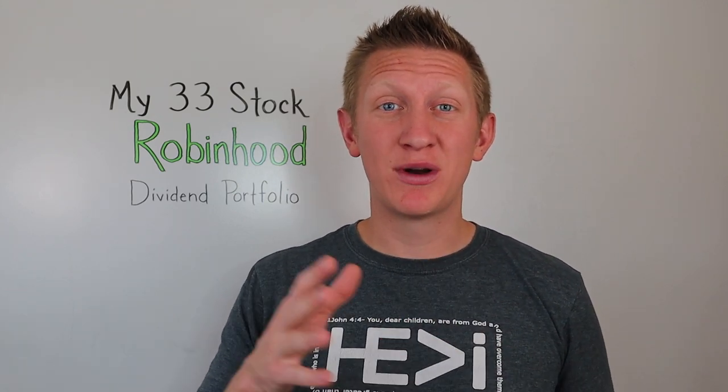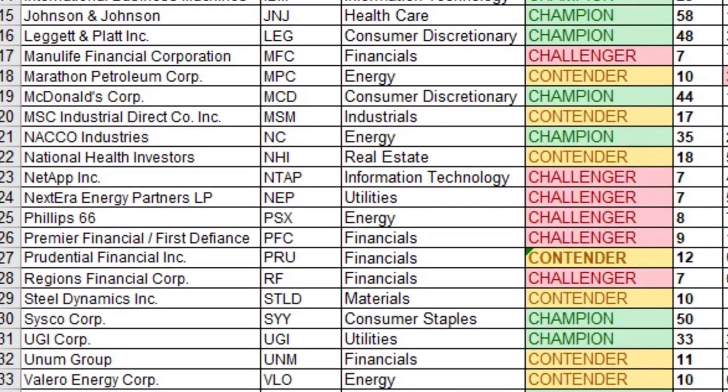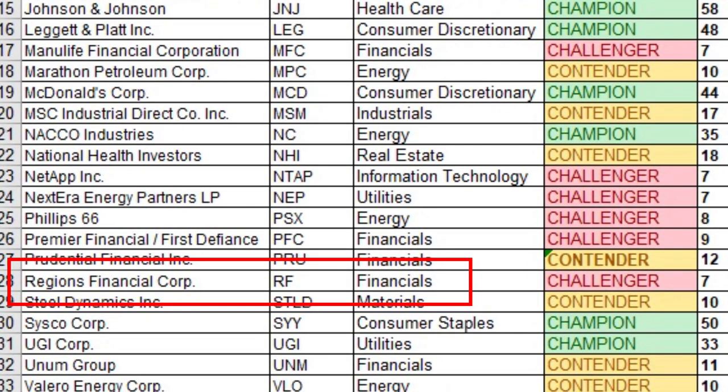Number twenty-five is Prudential Financial Incorporated — a company I recently talked about in a previous video. I'm not going to explain this one again. If you want to watch the explanation for Prudential, click on the linked video or check the description below.